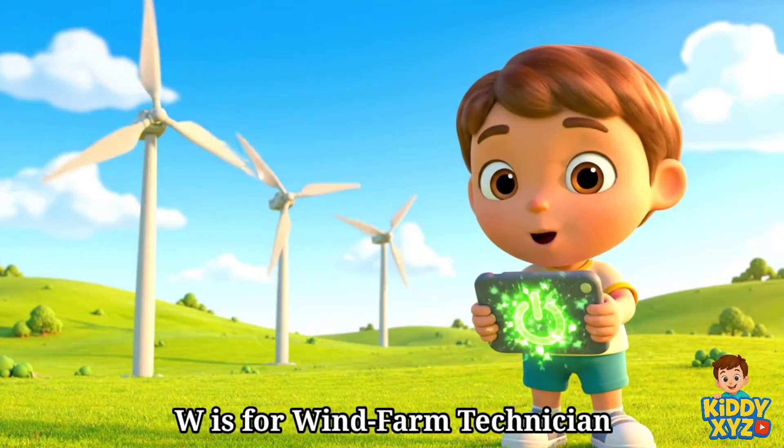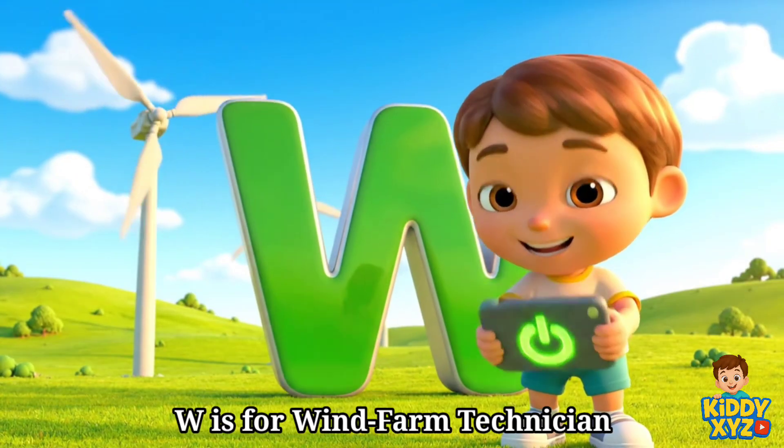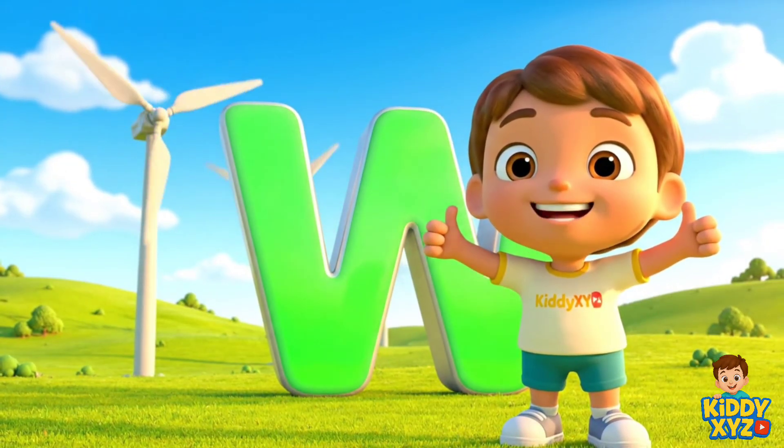W is for Wind Farm Technician. Keeping clean power spinning all day.